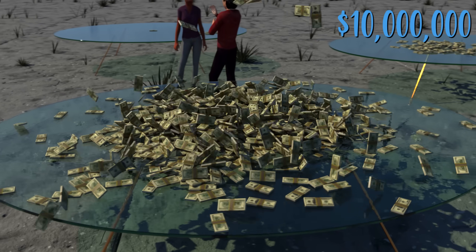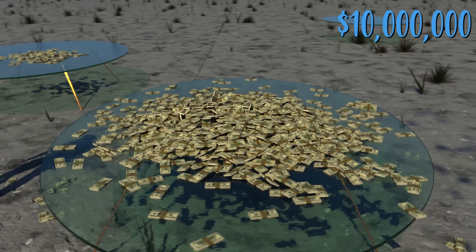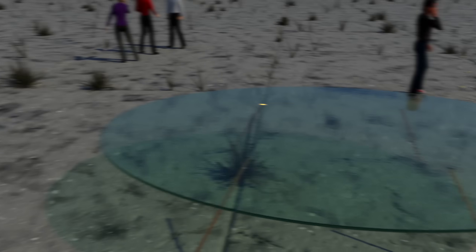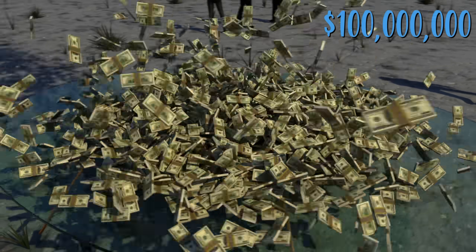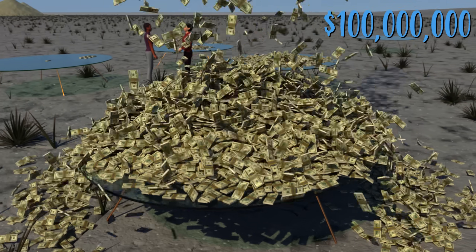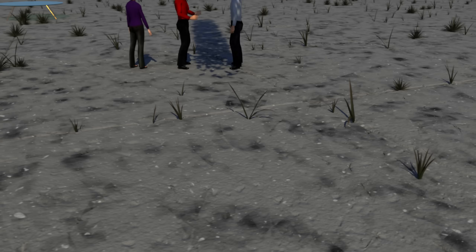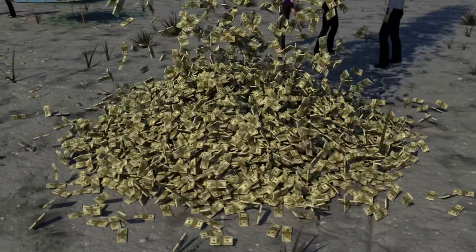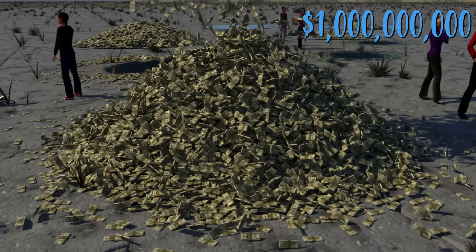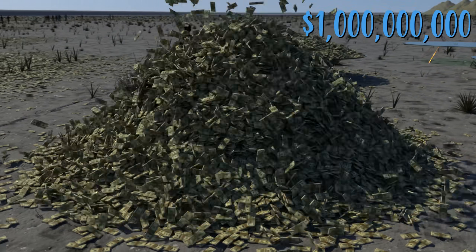Next, $10,000,000 — enough to live very comfortably if you're careful. However, some people have won more than this in the lottery and managed to recklessly lose it all. $100,000,000 — people have won this in the lottery as well and also managed to lose all of it. This is $1 billion — made up of 100,000 of those $10,000 bricks, and it weighs about 11 tons.